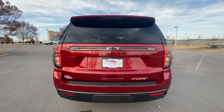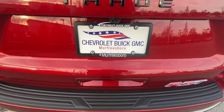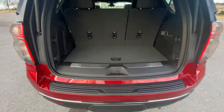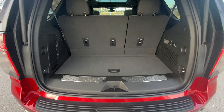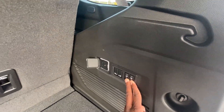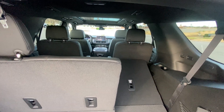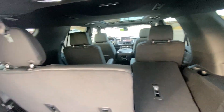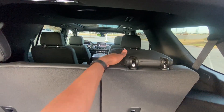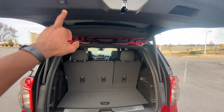There we have our rear end with the tail lamps, and there's the power liftgate. Pretty good cargo space, but if you want even more, all you have to do is press these buttons here and they'll go ahead and fold the seats down. When they're up far enough they fold flat, and you can fold them back up too. You can also fold the second row buckets down from back here as well.